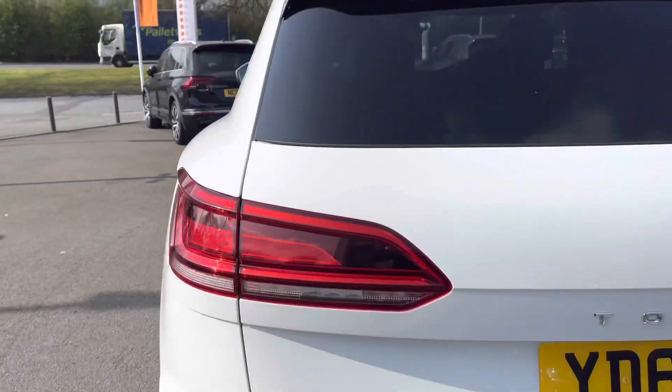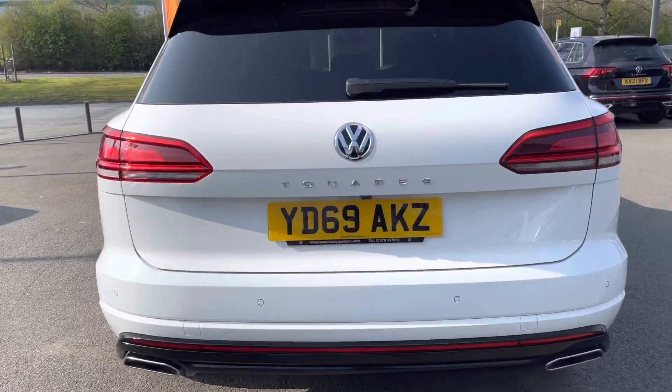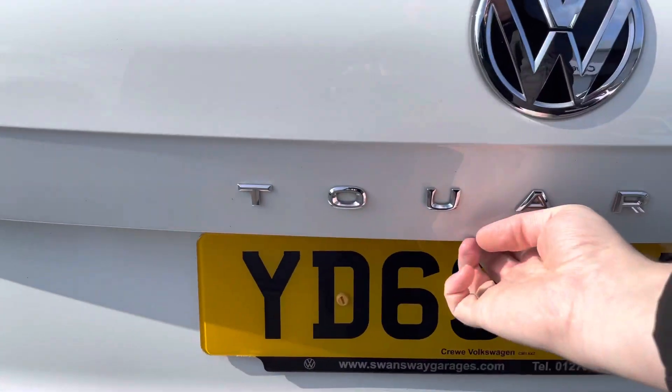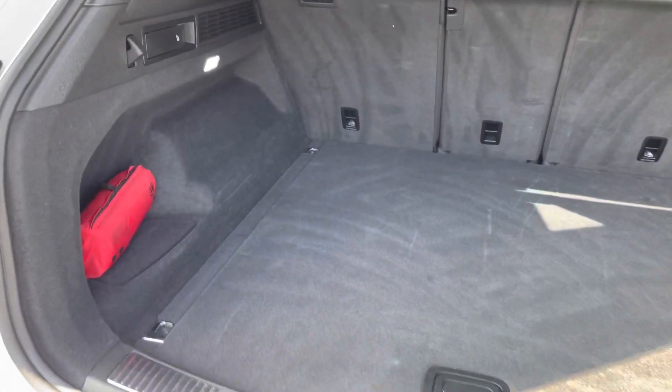Moving around to the rear of the vehicle, you've got front and rear parking sensors on this car, as well as a rear-view camera for extra visibility — so total peace of mind. This car is also fitted with the optional keyless entry and electric tailgate, which adds extra convenience for you.